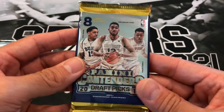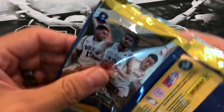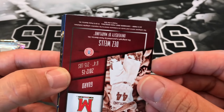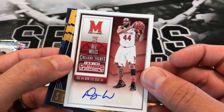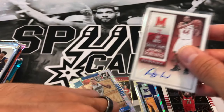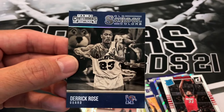A couple years of Contenders - 2015 first. We have DeAndre Jordan, Michael Carter-Williams, Marcus Morris. Looks like we have a Dez Wells autograph! I have no idea if this guy is even still playing, but it is an auto letter in Contenders. We have a Cameron Payne school colors, Alan Williams, Jimmy Butler, and D. Rose.